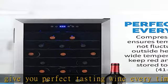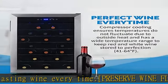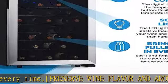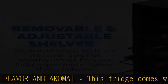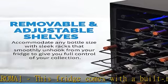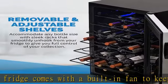This fridge comes with sleek black wine racks that can be easily removed, making it easy to load bottles and giving you convenient access to your collection. This free-standing fridge is the perfect addition to any room of the home.